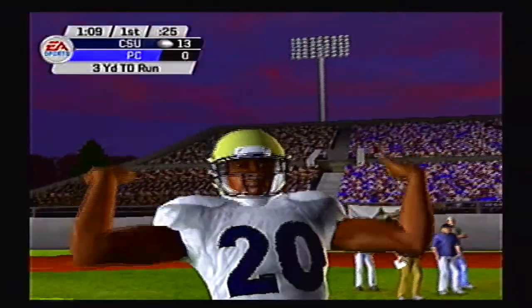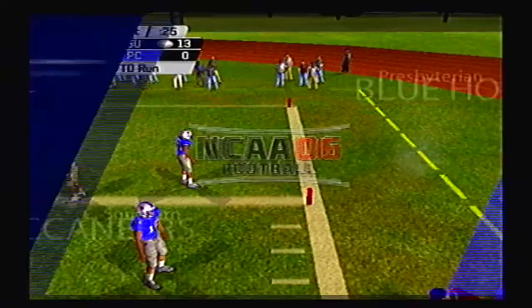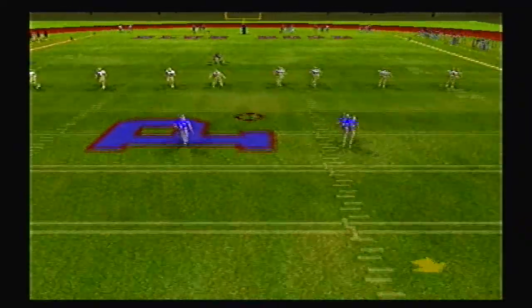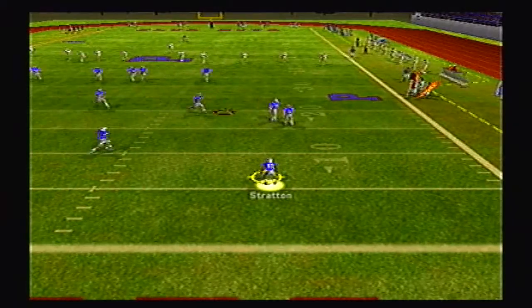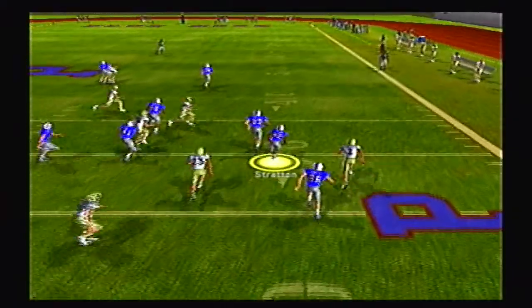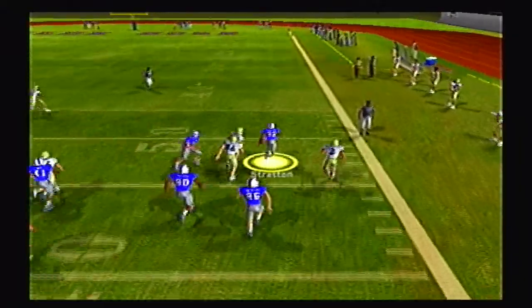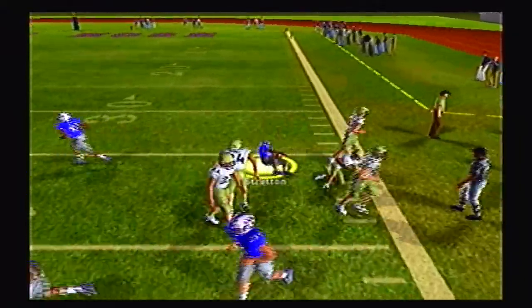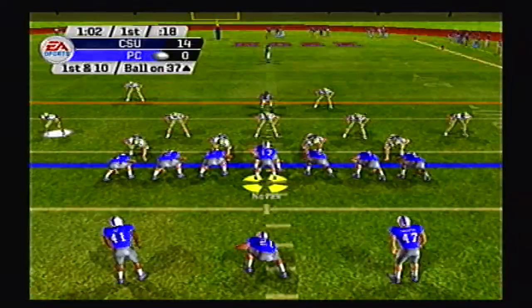That seems to be the weakness for Presbyterian so far in this ball game. On the ensuing kickoff, Buccaneers on top 14-0. Stratton from his own 5 yard line going to return this one to the right, has a couple good blocks, gets it past midfield, and is finally chased down at the 36 yard line. Poor kick return coverage.